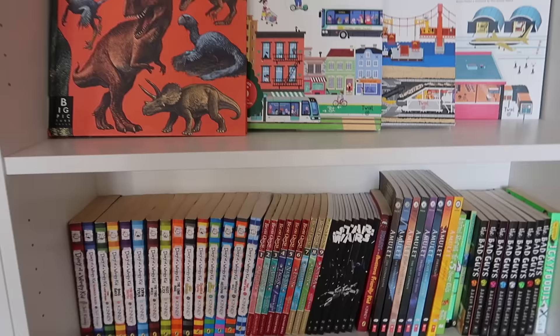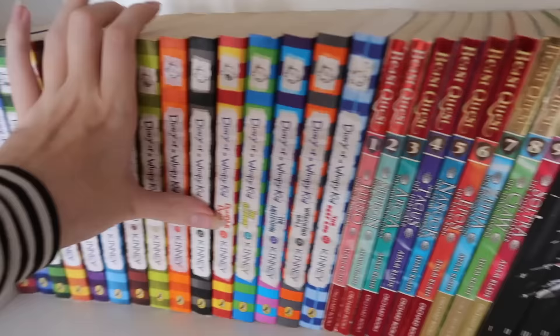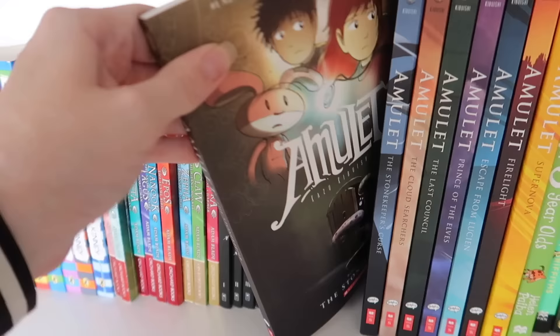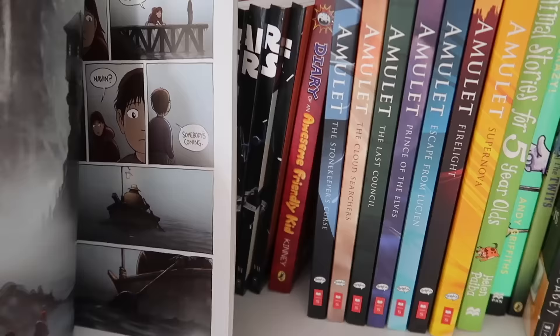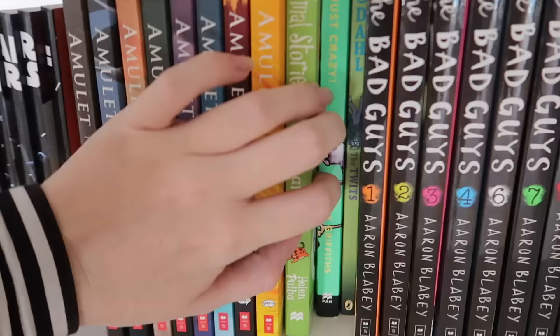Down here we have Diary of a Wimpy Kid — Evan and Otto read these a really long time ago. These are a really great starter series for kids just beginning to read. Over here we have Beast Quest, which the kids really enjoyed. I don't think they've actually read the Star Wars books yet. They've read the Wimpy Kid spin-off and they really loved the Amulet graphic novel series.